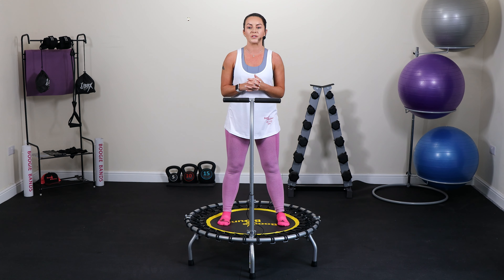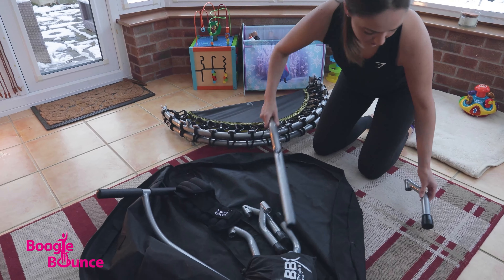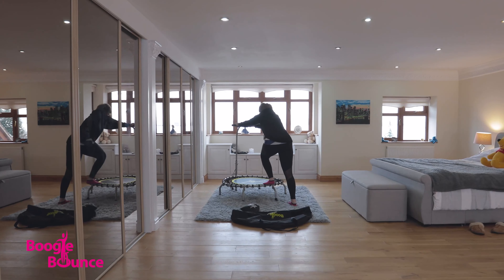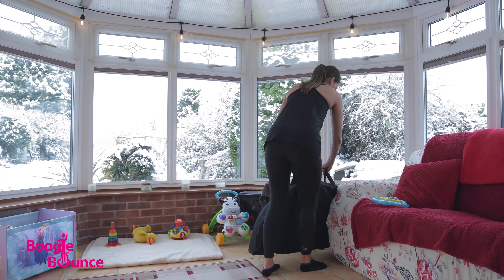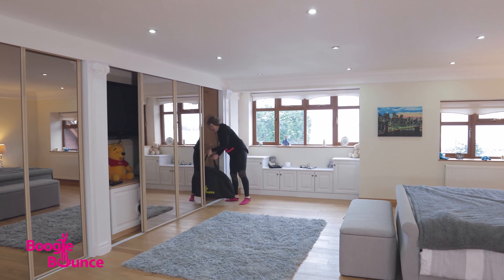Using high quality equipment will give you the best possible results and keep you safe. We believe that the Boogie Bounce Elite is one of the best trampolines on the market. The Elite is light — only 11kg — easily assembled and folds away into a neat storage bag. It is silent due to the use of highest quality bungees to provide the perfect mass tension for rebounding.